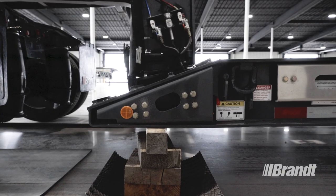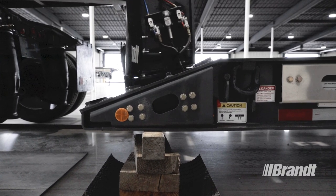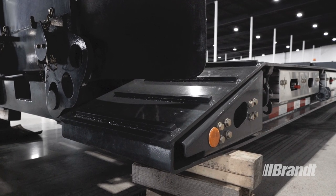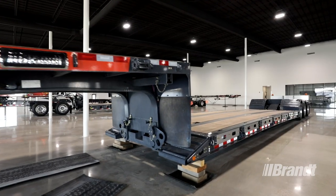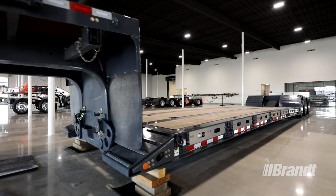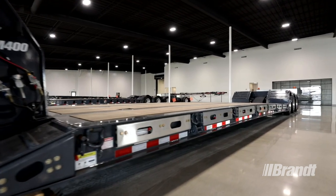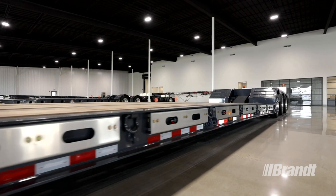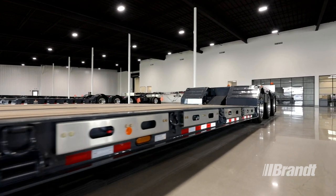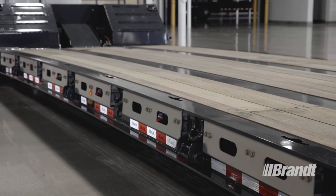To make loading this trailer as straightforward as possible, we've equipped it with low-profile front wraps so you can load wheeled and tracked agricultural equipment or mid-sized construction equipment onto the deck without the need to add blocking. Besides saving your operator time, the low-profile also provides a smoother transition when driving equipment up onto the deck for safe, confident loading.